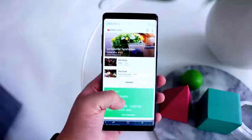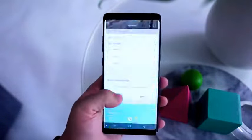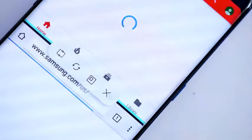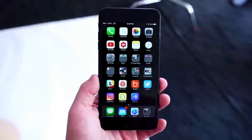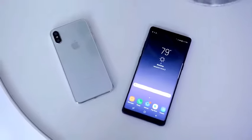On the software side, there is a huge difference. The Note 8 runs a skinned version of Android with features like Bixby, customization options, and multitasking to open multiple apps at once, while the iPhone runs iOS with features like Siri, iMessage, FaceTime, and more. Software is where there are countless little differences, and really it comes down to preference — which system you prefer.